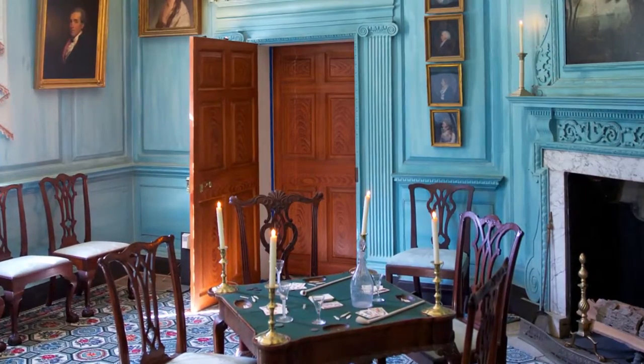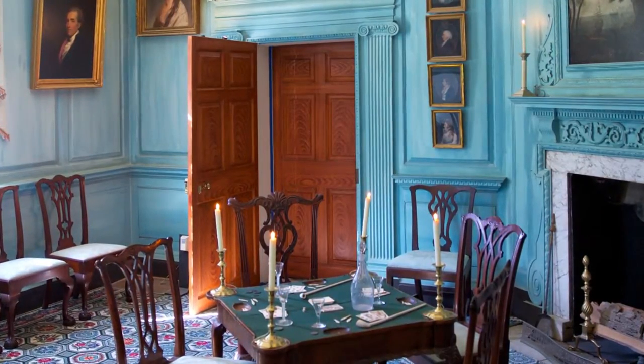I'm standing in the West Parlor, which would have been the most impressive entertaining space at Mount Vernon before the addition of the new room in the 1780s. George Washington designed the space and had it constructed between 1757 and 1759 as he was doing his first major renovations to the Mount Vernon mansion.